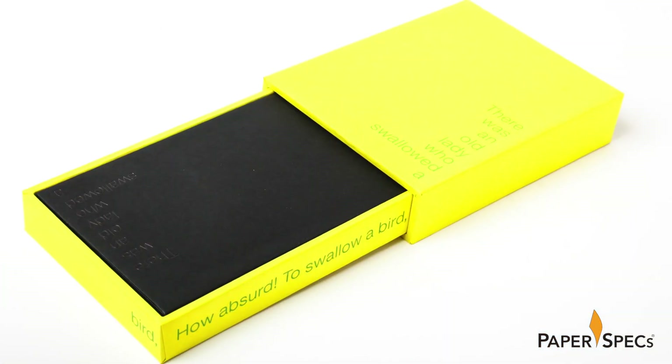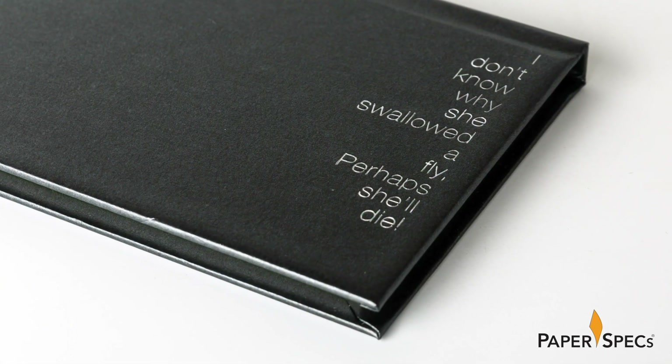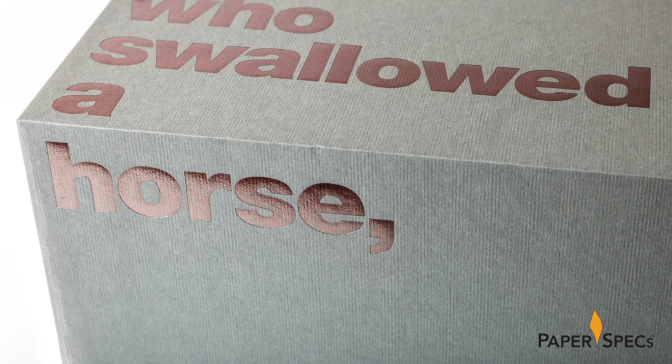And as if this isn't intriguing enough, each box boasts a line from the classic children's song 'There Was an Old Lady Who Swallowed a Fly,' stamped on the outside and within in eight different colored foils.